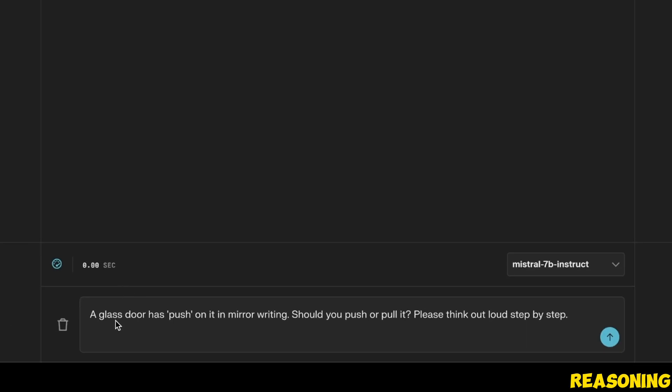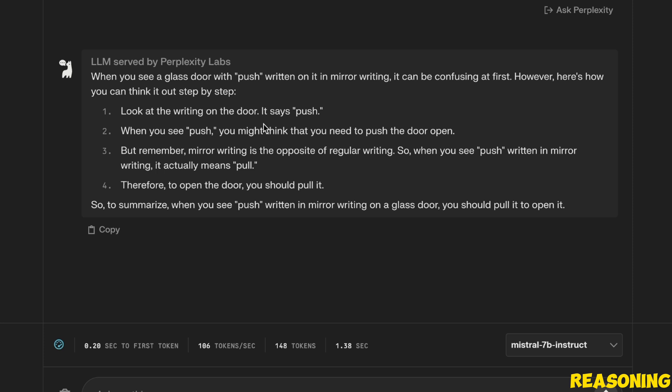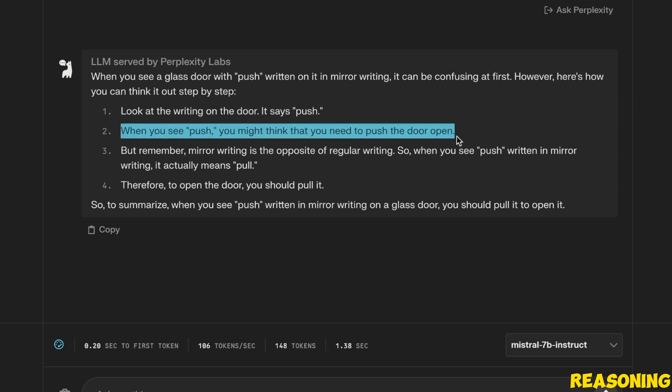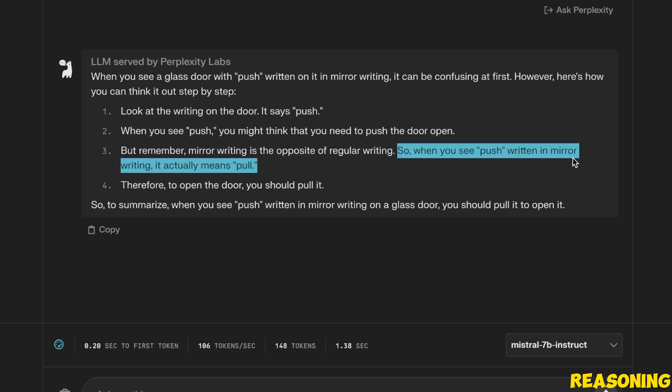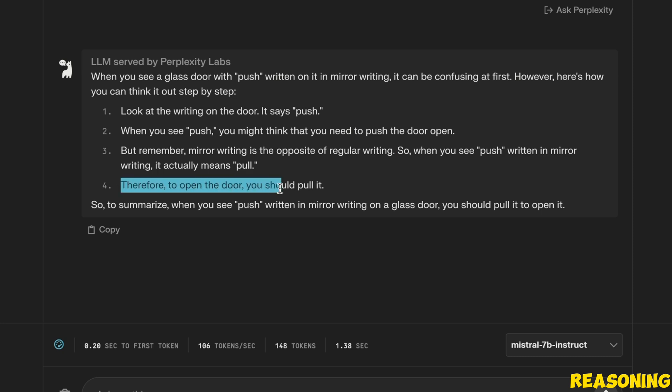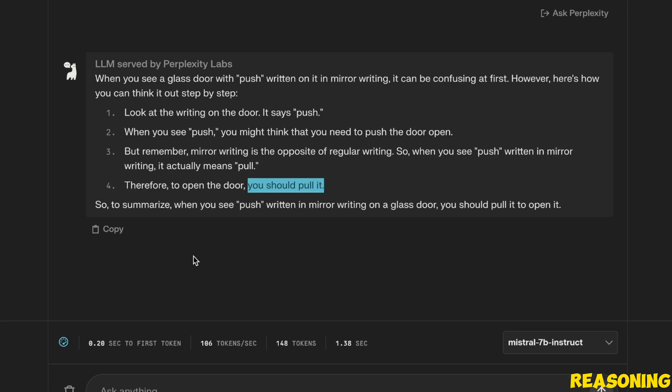Now let's check its language understanding abilities. The prompt is: a glass door has 'push' written on it in mirror writing — should you push or pull it? Please think out loud step by step. I'm officially impressed, because in my testing none of the smaller 7 billion models have got this right. It says: mirror writing is the opposite of regular writing, so when you see 'push' in mirror writing it actually means pull — therefore to open the door you should pull it. During my testing of open-source large language models, only WizardLM 13B was able to answer this question correctly.